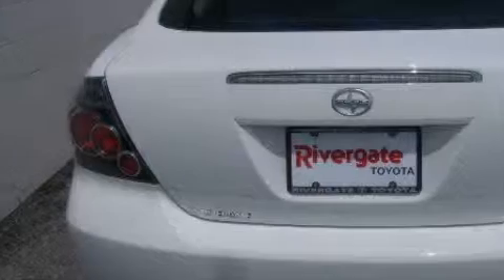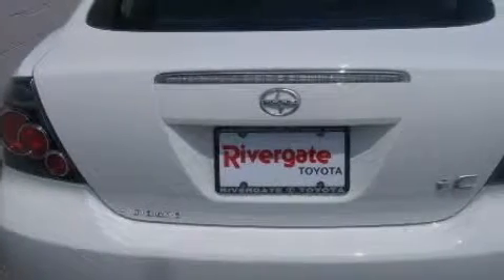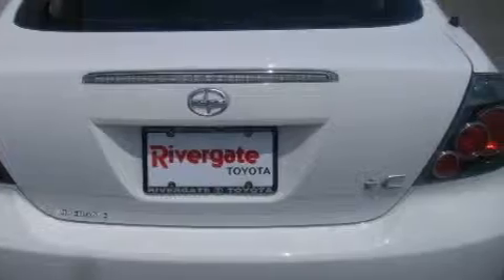Not to mention that this Scion qualifies for the Carfax buyback guarantee. This vehicle won't last long at this price. Call and arrange a test drive now.